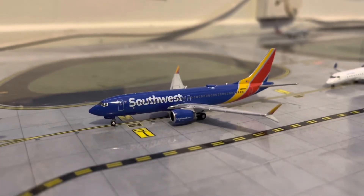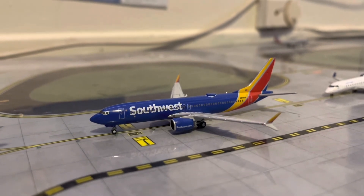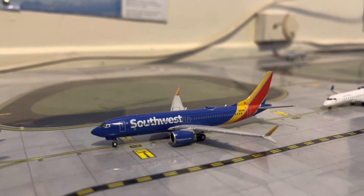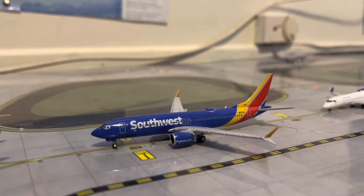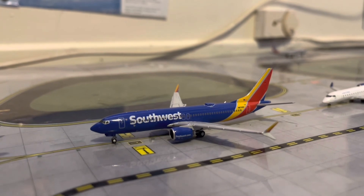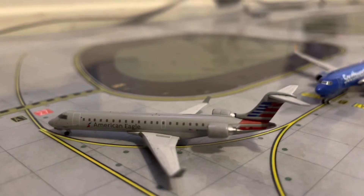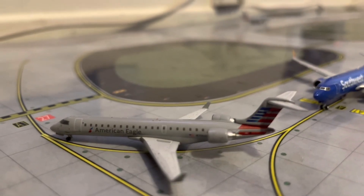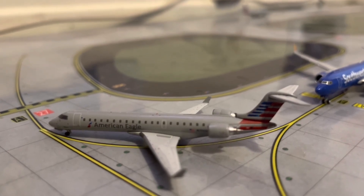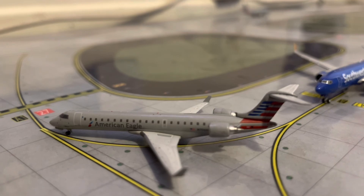Right here, we have a Southwest 737 MAX 8. He is second in line for departure. He will be heading out to Houston and came in from Las Vegas around two and a half hours ago. Right here, first in line for departure, we have an American Eagle CRJ-700. He will be heading out to LAX and came in from Phoenix.